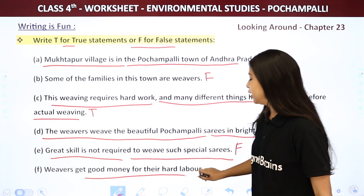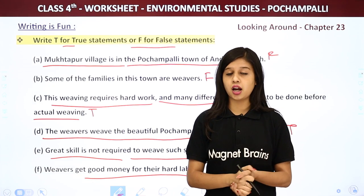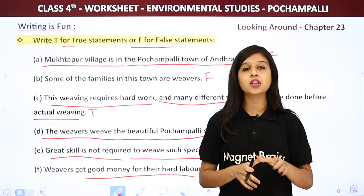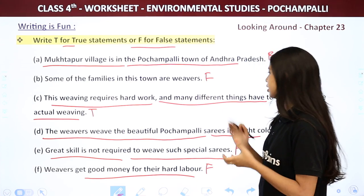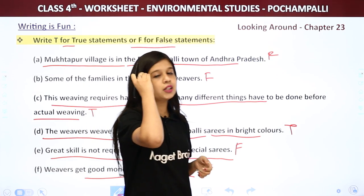Next: Weavers get good money for their hard work. Weavers do a lot of hard work but they do not get good money — they get very little money. So this is wrong and we write F for false. And with that we are done with the true and false exercise.